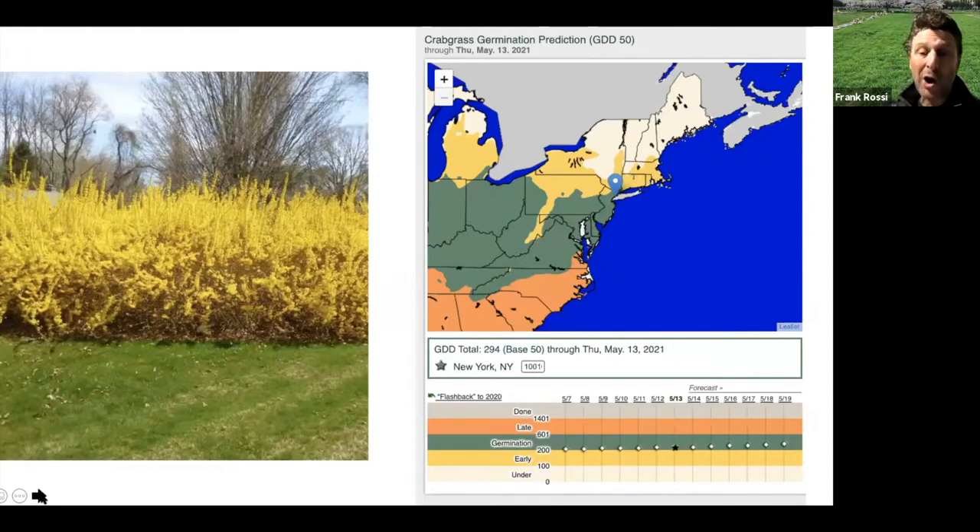Crabgrass germination is plugging along. Most of you should see active germination in the New York metropolitan area, into Jersey and central PA. Down in North Carolina, crabgrass is probably making up some lawns at this stage. The forsythia with warm temperatures coming will really start to turn. The phenological indicators this year are a good benchmark, as are the prediction models — both are good opportunities to look for these things, as a good IPM program would suggest.